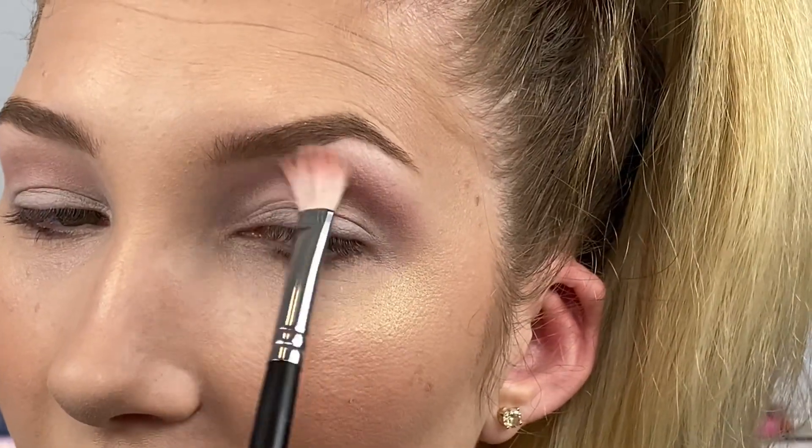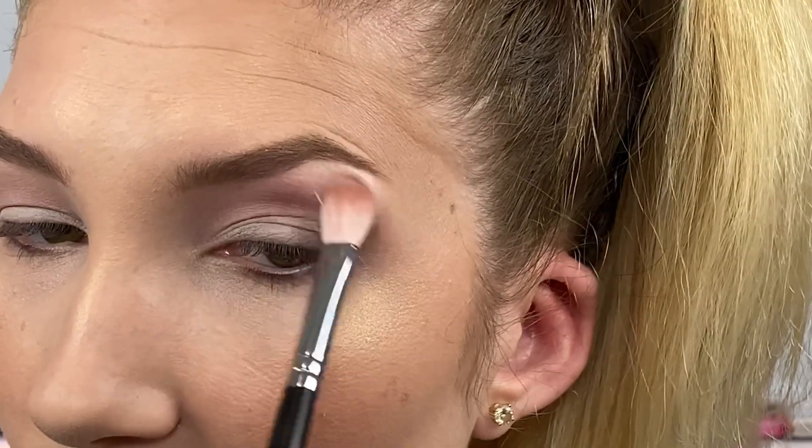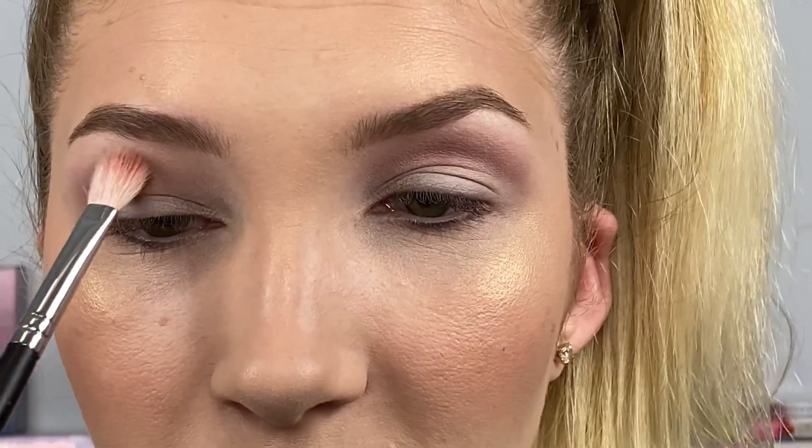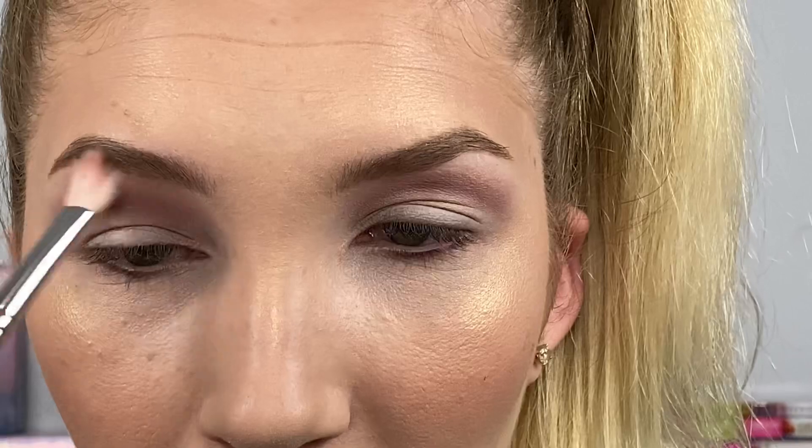If you guys are learning how to do eyeshadow, I would definitely suggest doing something like this and really practicing it every single day. Even if it's something as simple as learning how to blend out your crease, literally make it a thing to do every single day and practice it and make time for it, because practice only makes it get better.